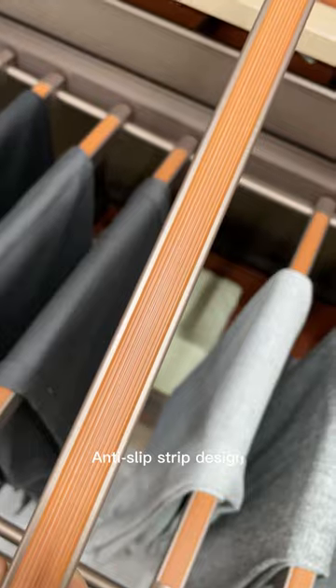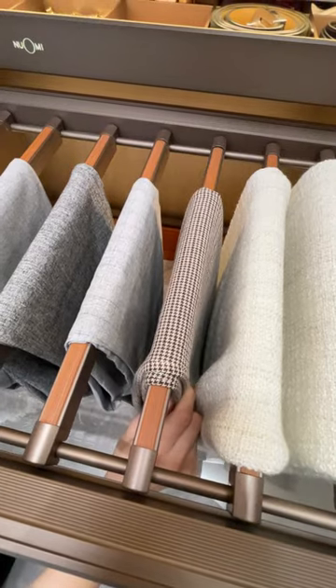Soft clothes trousers rack features an anti-slip strip design to prevent trousers from falling.